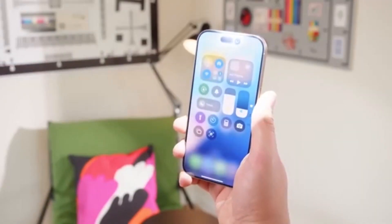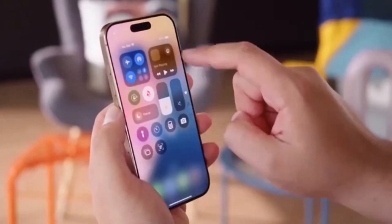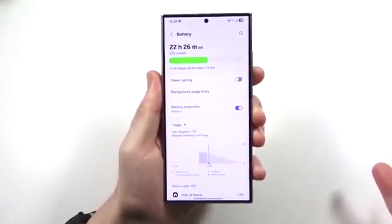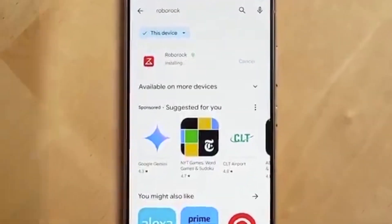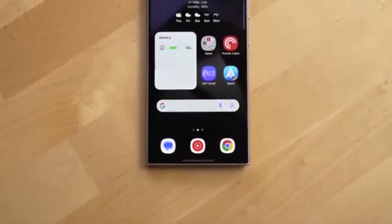Swipe between pages on iOS 26 Beta 2 and you'll notice a slight lag. It doesn't ruin the experience, but it feels a bit off, like it's still finding its rhythm. In contrast, One UI 8 shines here. Home screen swipes glide naturally, making every move feel smooth and responsive.